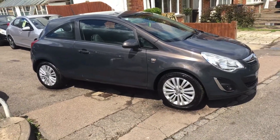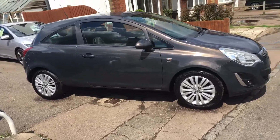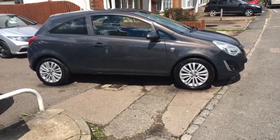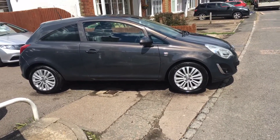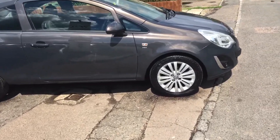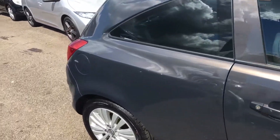Ladies and gentlemen, this is VFM Auto Sales in Groombridge, just outside Royal Tunbridge Wells on the Kent-Sussex border. Today I'd like to show you a little 2013 Vauxhall Corsa 1.2 Energy.